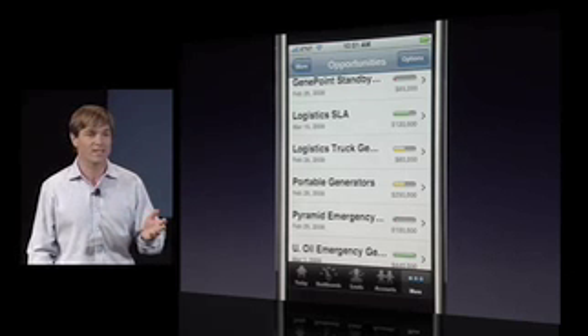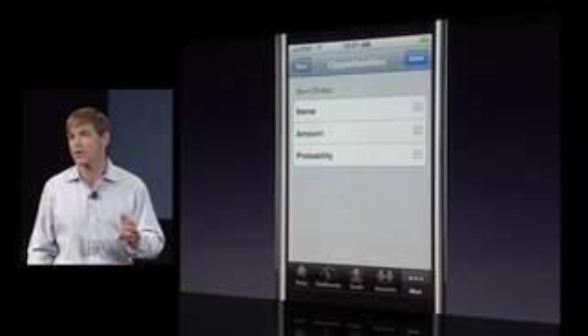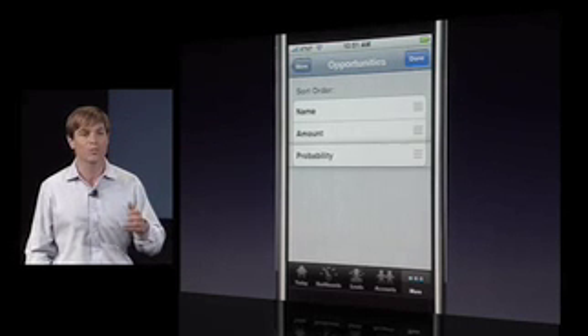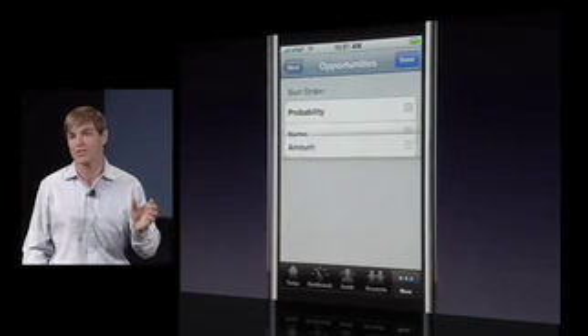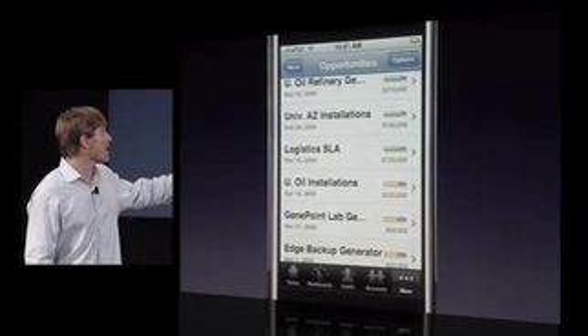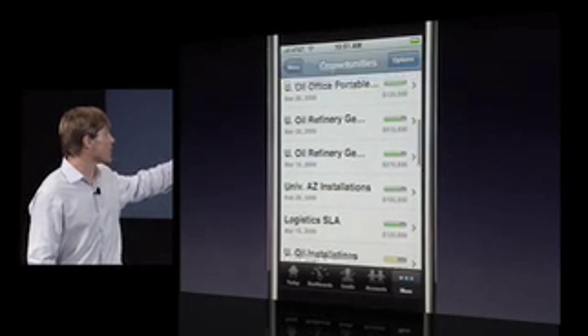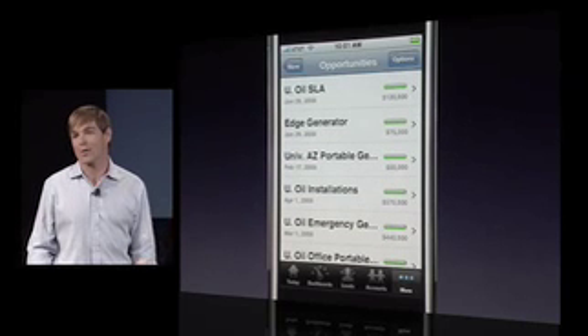So, as an example, maybe this sales rep wants to see what opportunities are most likely to close or of the greatest amount, and wants to resort that data on the device so he knows exactly where he should focus his limited day. There you go — we've got the opportunities sorted by amount on top, and the rep knows exactly where to focus.